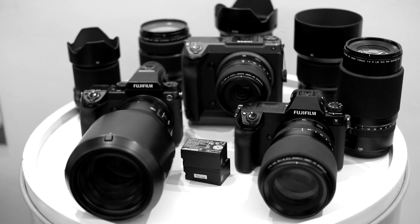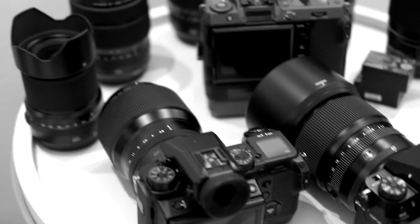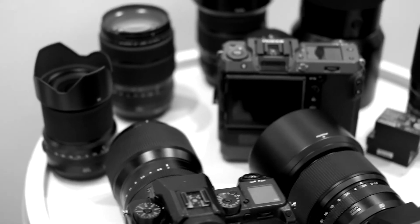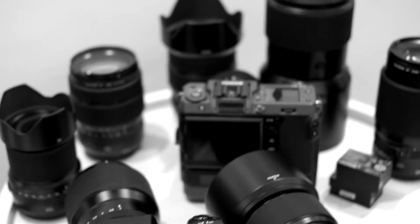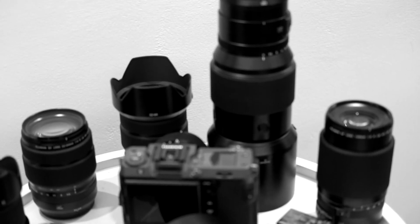With the medium format system that I'm using at the moment, there are two lenses that I predominantly use: the GF 250mm lens and the 100-200mm. Both are extremely sharp lenses, and as you'd expect from Fujifilm, top quality lenses as well.